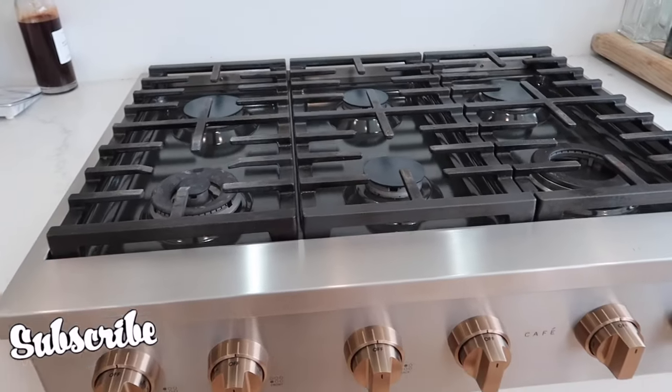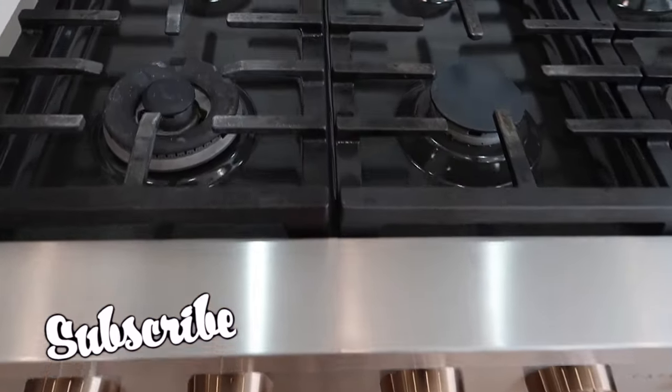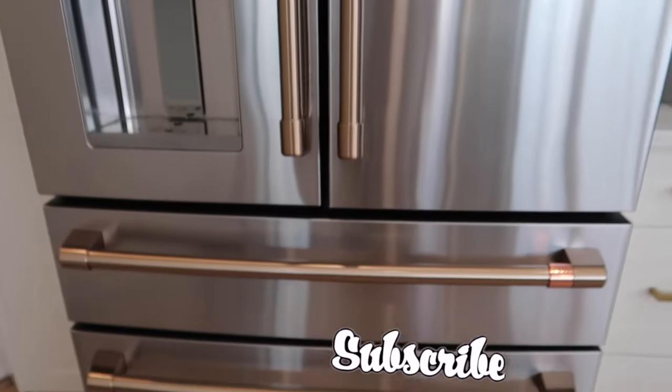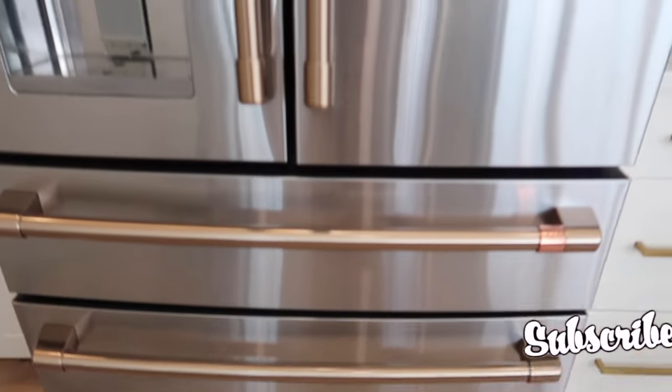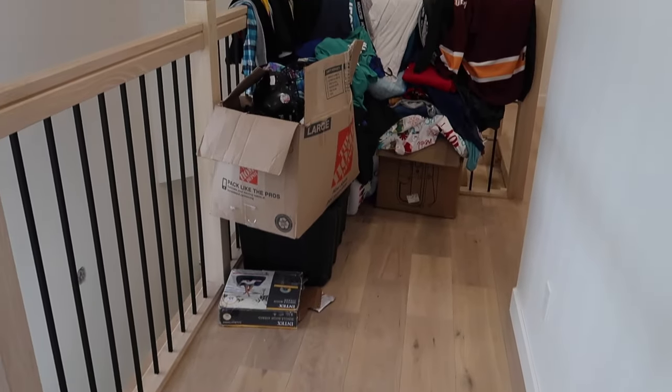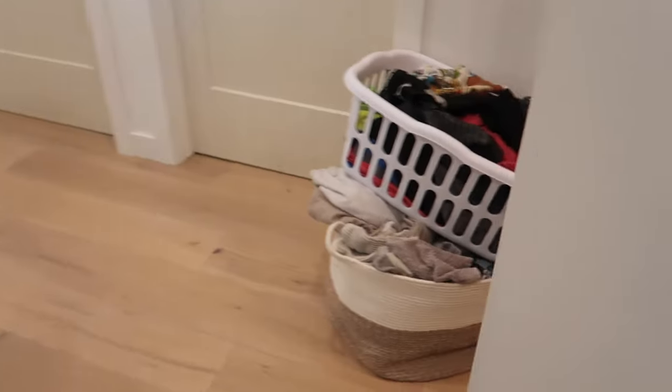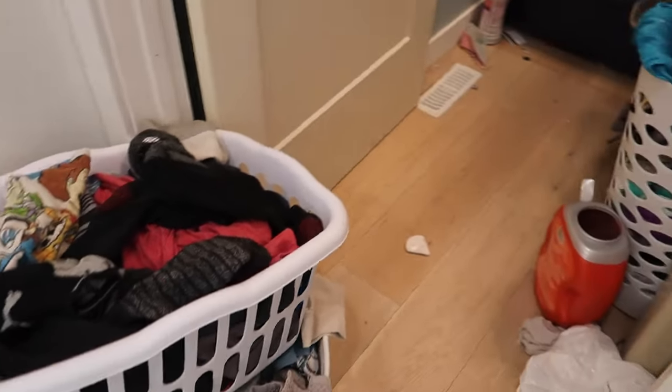If you guys are new to my channel and you love cleaning motivation videos and homemaking videos, please make sure you subscribe and hit that notification bell so you guys don't miss any of those future videos that I've got coming up. Alright, so I just wanted to take care of some of the upstairs — we've got a lot to put away up here still.